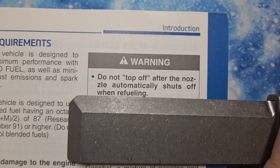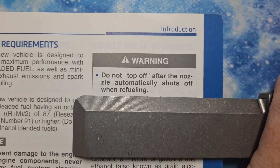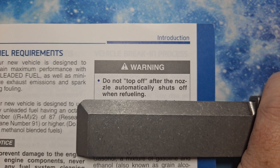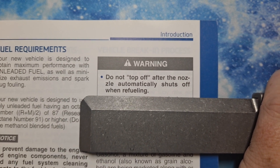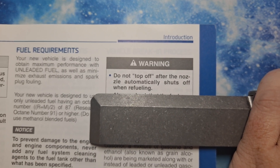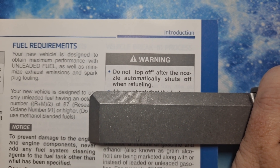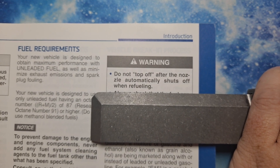Warning: do not top off after the nozzle automatically shuts off when fueling. The reason for that is there's a valve at the bottom of the tank — it's an air purge valve. As you put fuel in, air has to come out of the tank. If you continue to push fuel in, you can bow the tank outwards, which is bad, or it'll back up all the way into the fueling nozzle, which is a fire hazard.